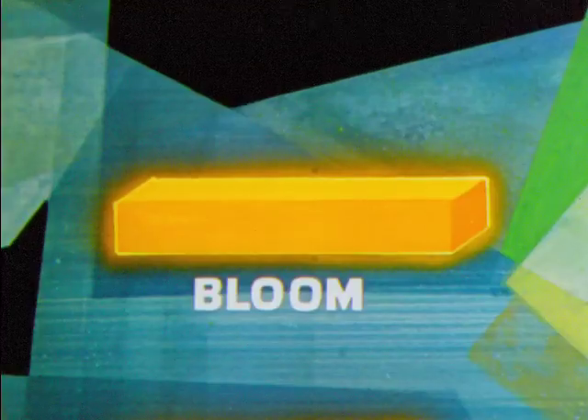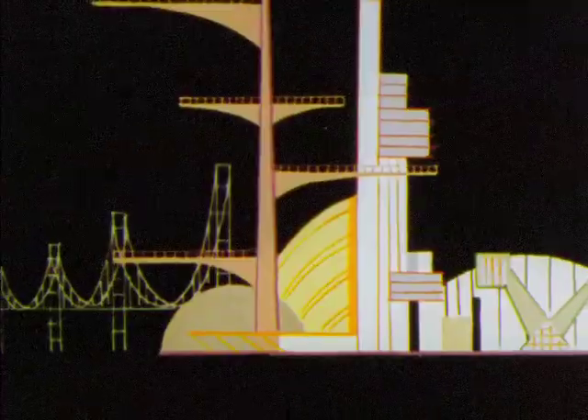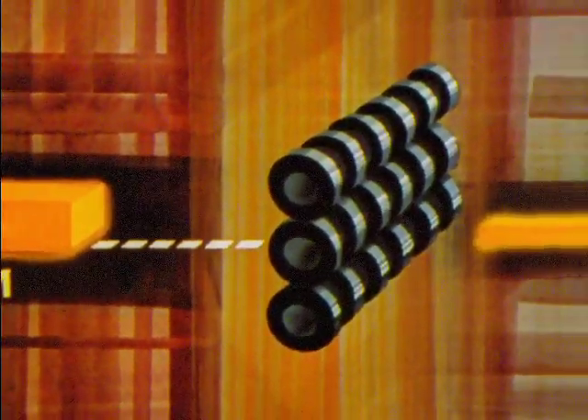Ingots are rolled into a bloom or a slab. Blooms give the world structural steel — structural steel for skyscrapers, bridges, and other structures. Blooms are also rolled into billets, another common shape of semi-finished steel.